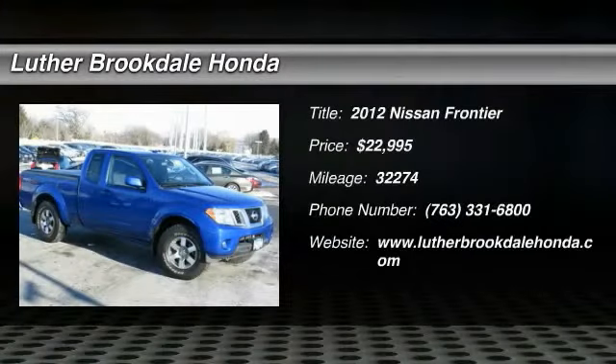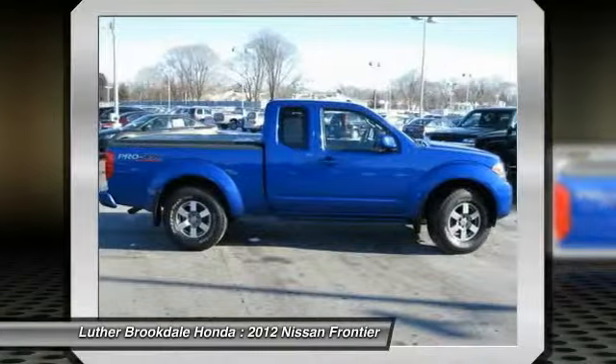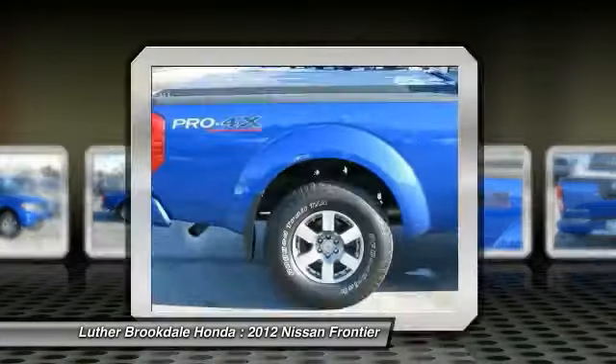The 2012 Nissan Frontier offers a full-length, fully-boxed frame for strength, serious off-road capabilities, and a five-star rating for side-impact crash safety.